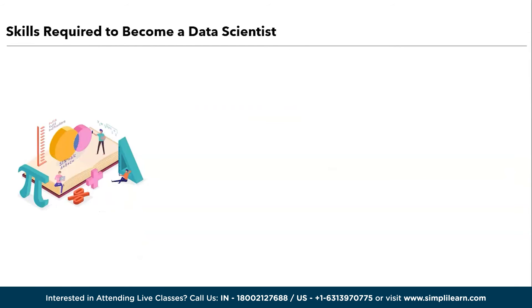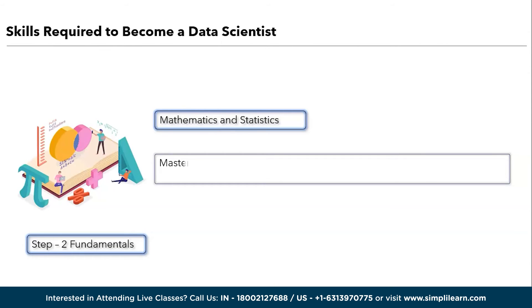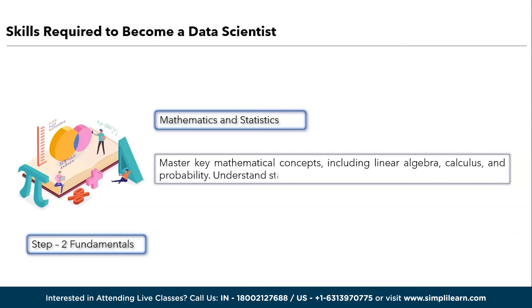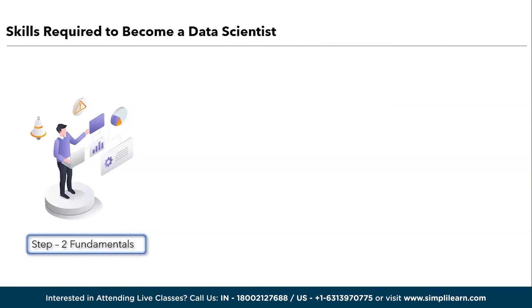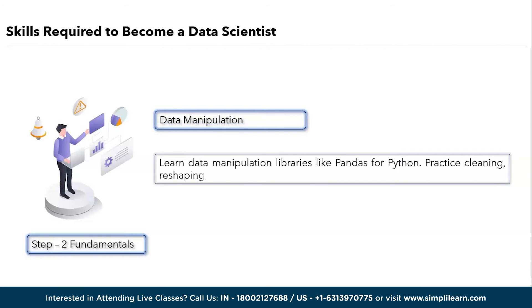The second step is fundamentals. The first one in fundamentals is mathematics and statistics. Master key mathematical concepts including linear algebra, calculus, and probability. Understand statistical methods and hypothesis testing. The next one in fundamentals is data manipulation. Learn data manipulation libraries like pandas for Python. Practice cleaning, reshaping, and exploring datasets.